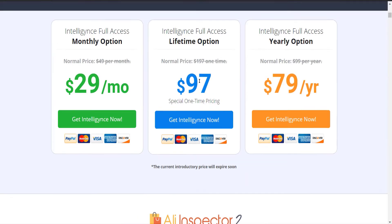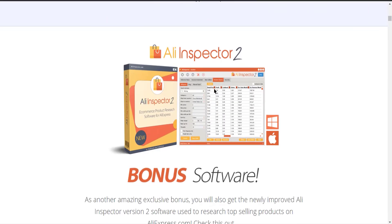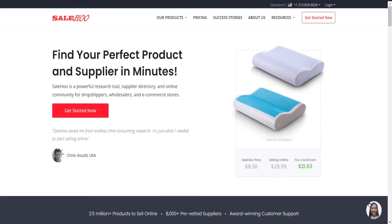If you are someone who's seriously searching for a really good product research tool, hands down just go and buy Intelligence. It is one of the cheapest pricing options in the dropshipping industry. It also has a bonus software known as the Any Inspector Tool, which will help you find the best keywords for your product so that you can rank higher in Google searches and get more sales. For further information, click the link in the description.